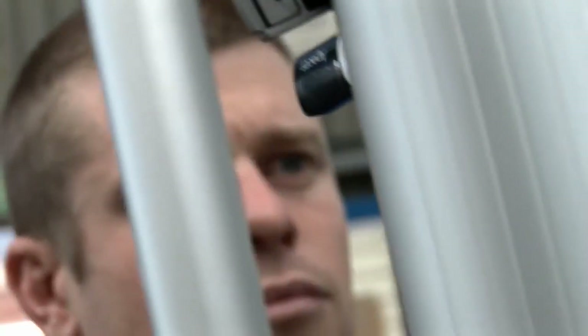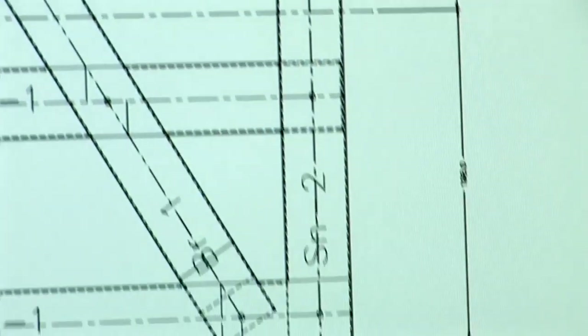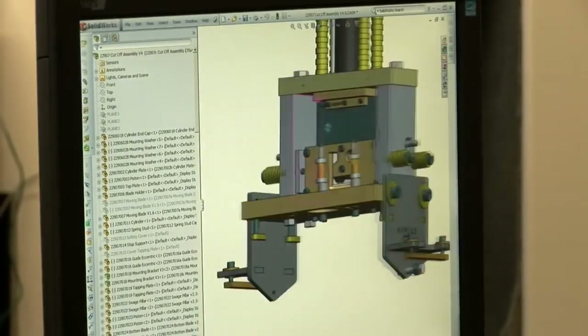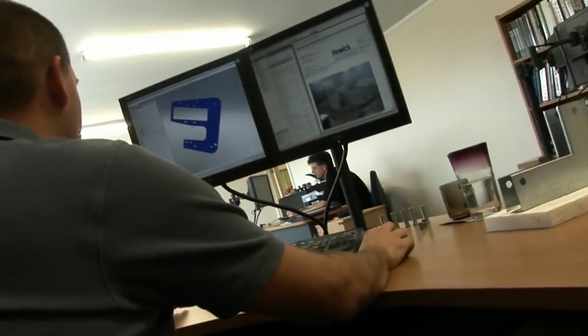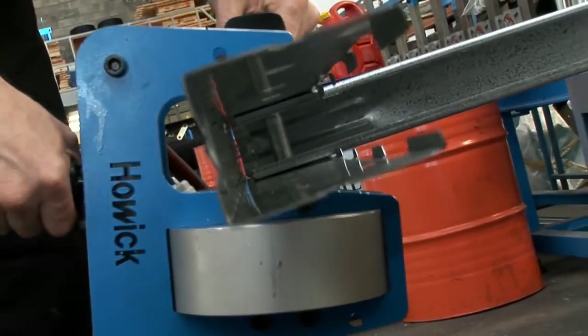We are so sure of the quality and integrity of our machines that we offer a six-month guarantee: if the customer is not satisfied with the machine, the quality, or the support from Howick, we will refund that money on the machine when he returns it to us. The research and development arm of the business is constantly working on new innovations and ways to improve machines and product and reduce the industry's footprint.